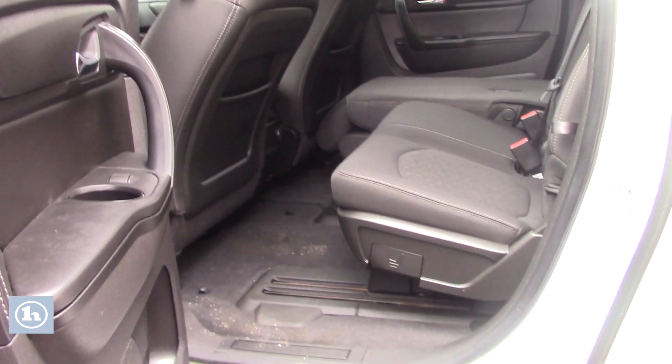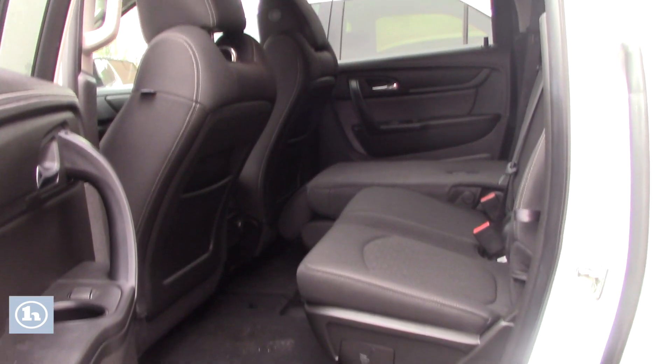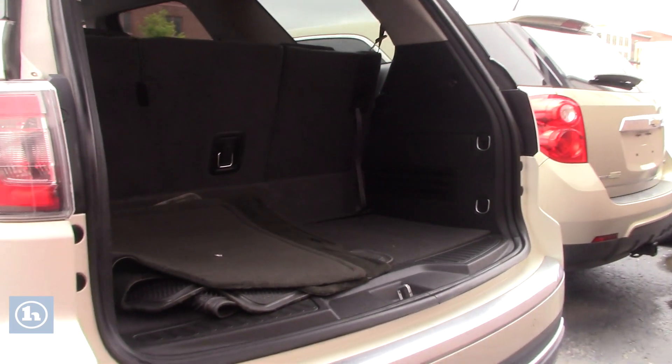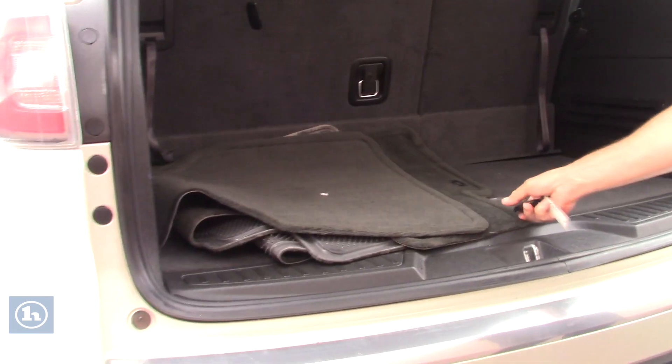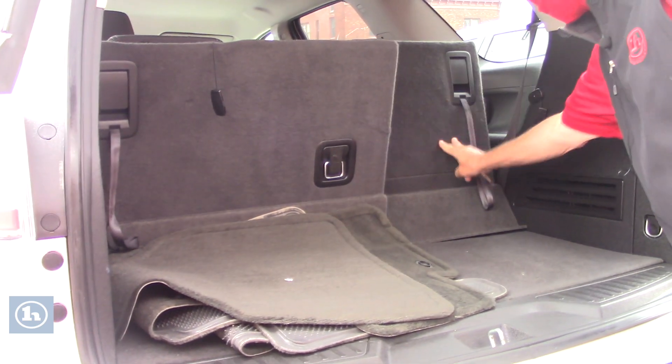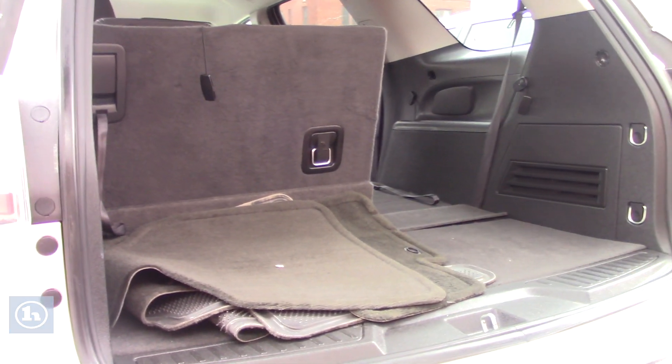Seats in the back, you can fold those down if you'd like. This is all-wheel drive. It comes with the mats, and as you can see, you can just fold the seat down. Third row seating. Got lots of room.